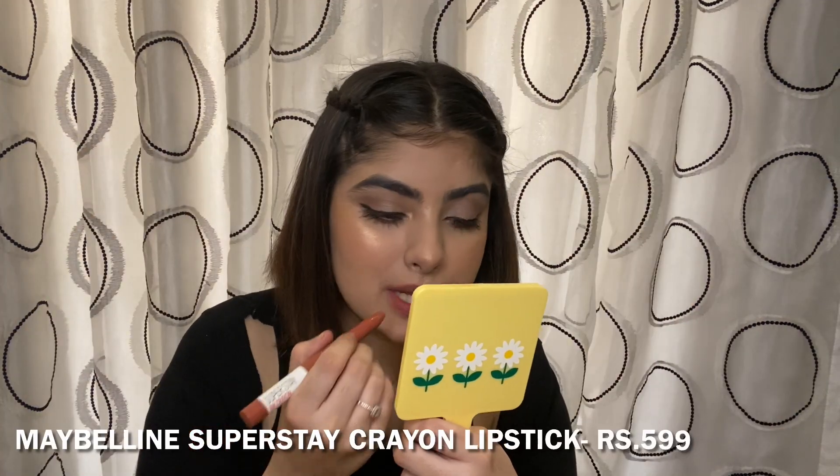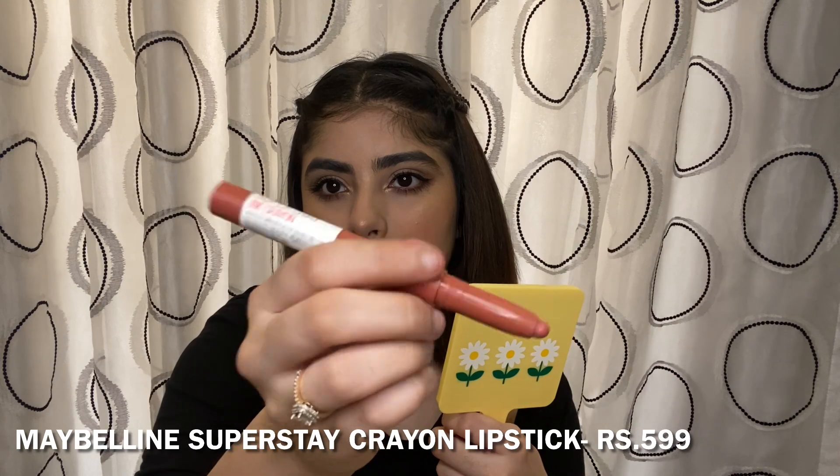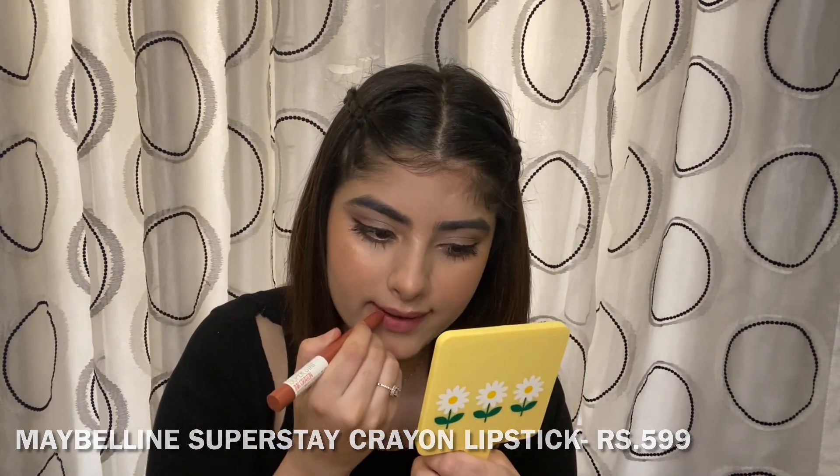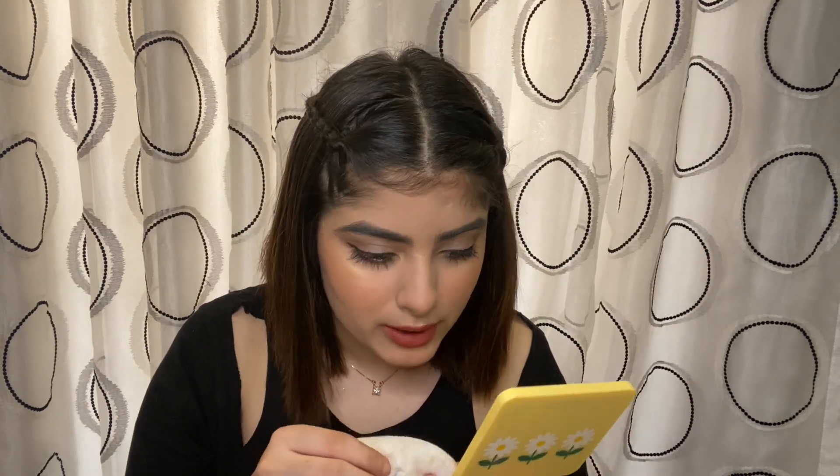To finish this look, I'm using the Maybelline Super Stay Ink Crayon in the shade 'Enjoy the View.' It's one of my favorite lipsticks — a mix of nude, coral, brown, and a little pink. I've featured this lipstick in my top five favorite nude lipsticks video. I'll just lighten it up a bit.